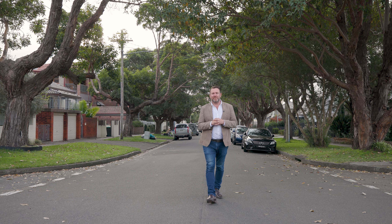That is 108 Thomson Street here in Drumoyne. Thanks for watching and I look forward to seeing you at one of our open homes.